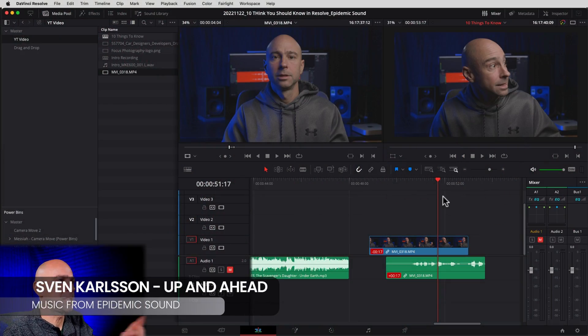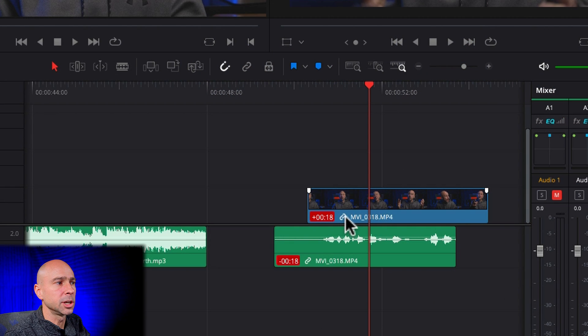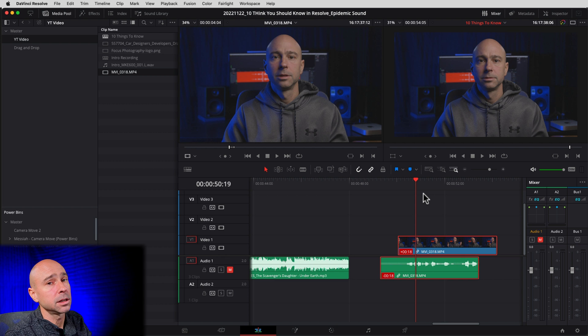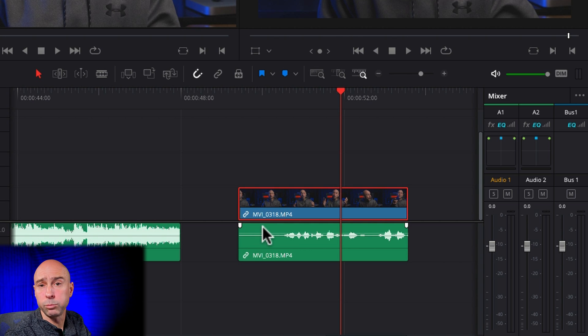Sometimes when you're working in your timeline you get these little red numbers at the bottom — that means your clips are not synced up. The link icon, when turned off, lets you move your video clip and audio clip independently of each other. If you move something on accident and turn the link icon back on, they'll move together but they won't be synced — that red number tells you they're off, for example, by 18 seconds. To fix it, turn your link icon off, deselect your clips, select the part you want to move, move it back, and when they're lined up the red number disappears. Then turn your link icon back on.